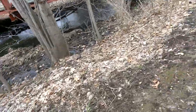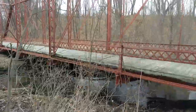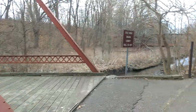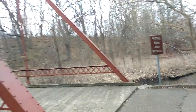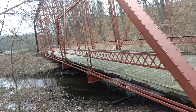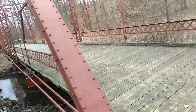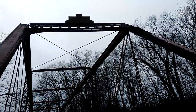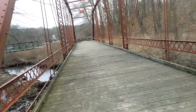The last bridge I was just at, there wasn't much information. So this bridge, it just says Gale Road, Ingham County, built in 1897. I have a little old, so I can't read that right now — I don't have glasses on. That's pretty cool.